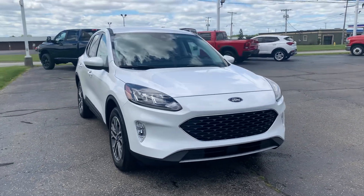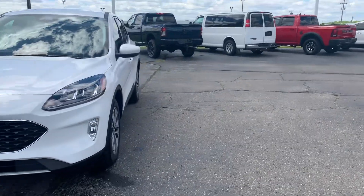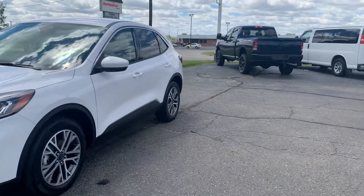Angel here with Terry Hendricks Ford, going to take you on a quick walk around of this 2022 Ford Escape SEL.